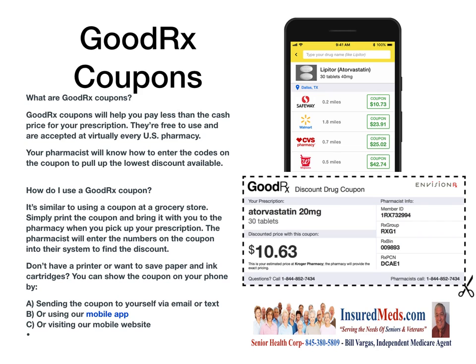You can use your phone, your mobile phone, your computer, or your iPad to get the Rx coupons. You don't have to have a physical coupon — you can have it on your phone, just show it to the pharmacy and they'll take the number off it. GoodRx coupons will help you pay less than the cash price for your prescription. They're free to use and are accepted at virtually every US pharmacy. Your pharmacist will know how to enter the codes on the coupon to pull up the lowest discount available.